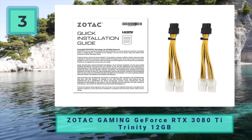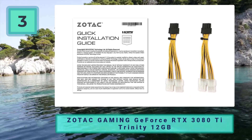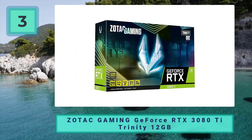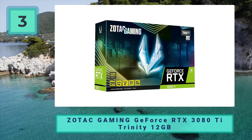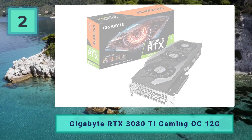Pros: improved cooling solution compared to the Founders Edition; one of the cheapest RTX 3080 Ti AIBs you will find; good build quality. Cons: the RTX 3080 Ti is a prohibitively expensive GPU; not the quietest on offer.